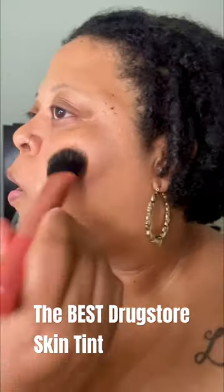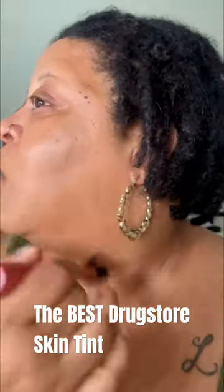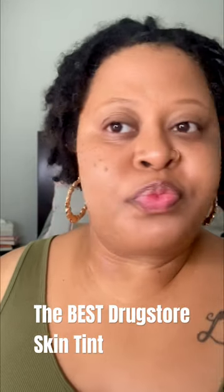On the left side of my face I did color correct and also put on a primer, just to see how long the skin tint would last, and it really did last me a full day of wear. I even took a nap and it did not fade at all. This is giving me a good medium coverage and I think this could be the best skin tint from the drugstore.